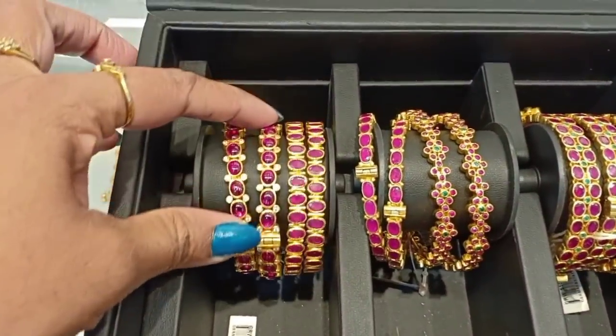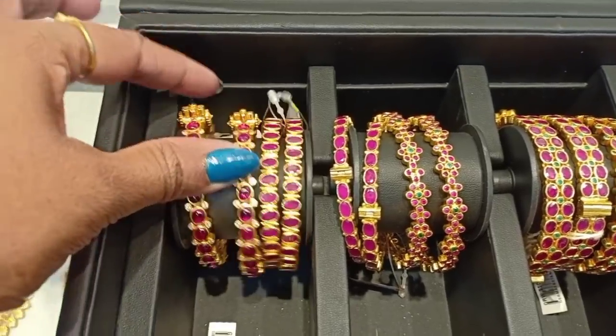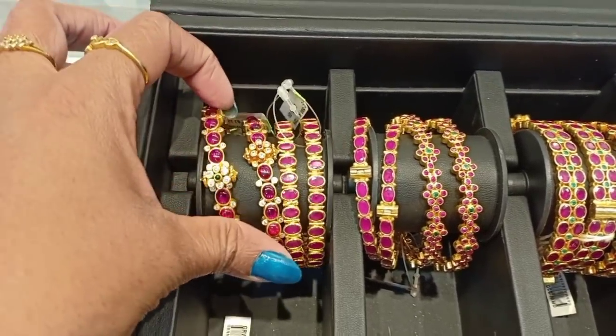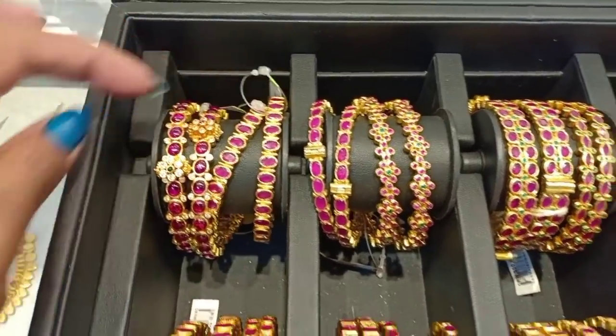These bangles are very attractive — the screw type. You can get a single bangle or a pair. One pair is 6,000.